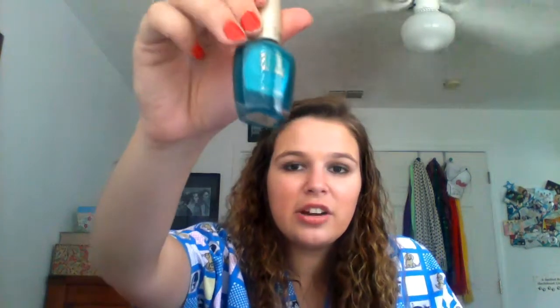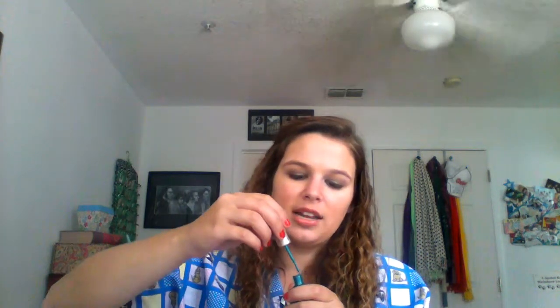I also got this Milani nail lacquer and the color is 09A Key West. This was on sale — it's usually around seven dollars but it was on sale for like $2.99. I think Milani is a great brand but I've never tried their nail polish. I think the packaging is really pretty.